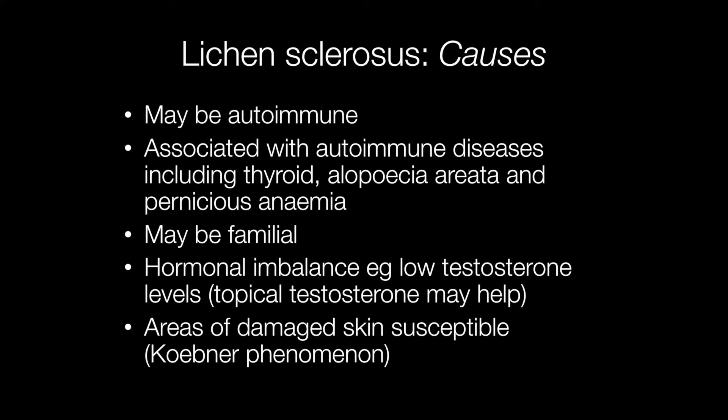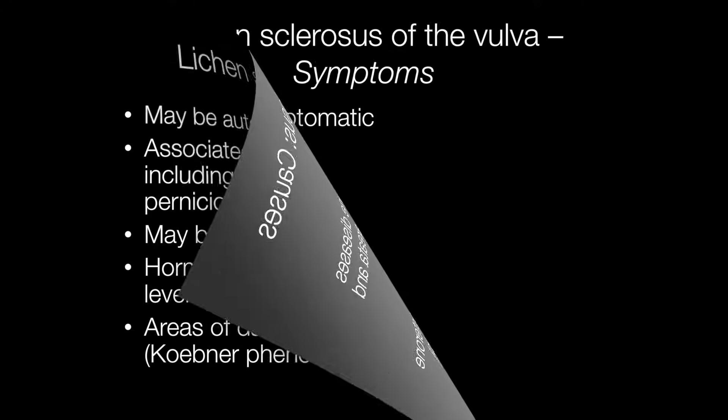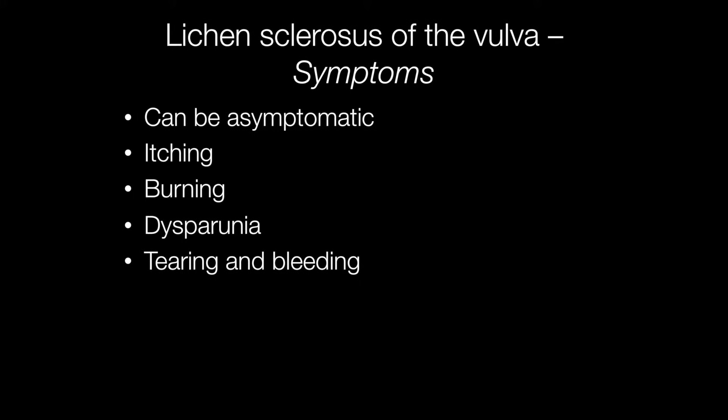Lichen sclerosis is one of a group of skin conditions that may develop on damaged skin, and this is called the Koebner phenomenon. Symptoms of vulval lichen sclerosis include itching, burning, dyspareunia, and tearing and bleeding of the skin, but the condition can be asymptomatic.